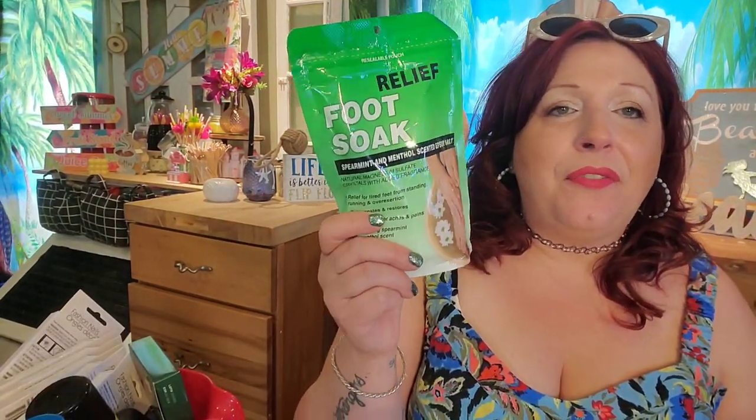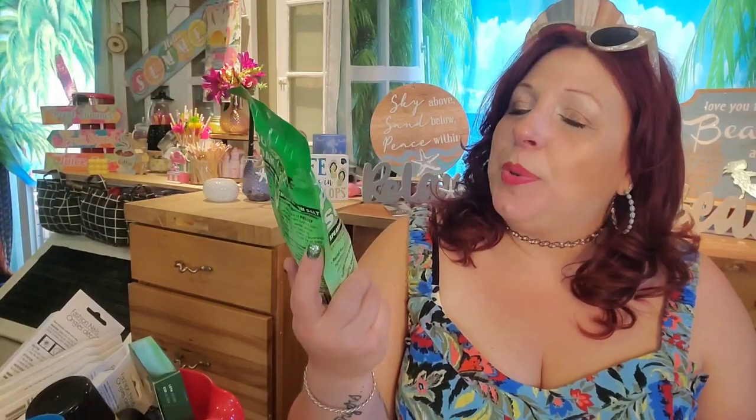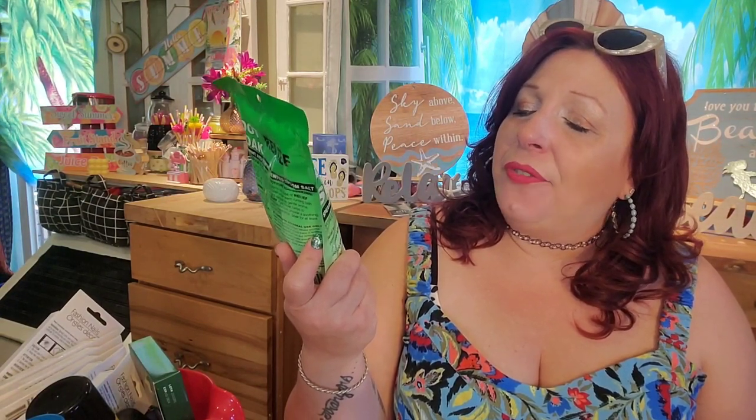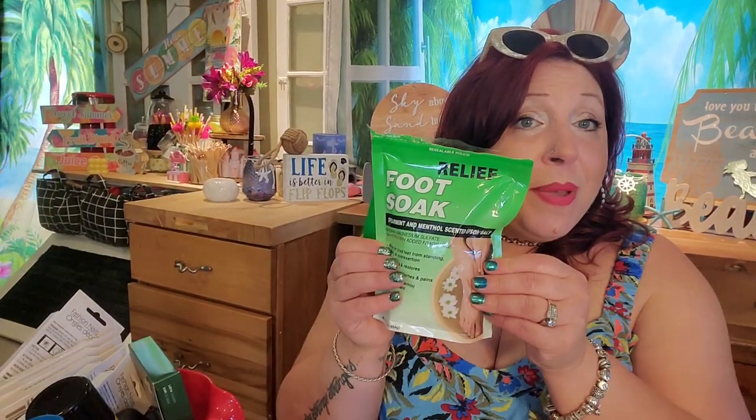I did pick up one of these Spearmint and Menthol scented Epsom salt — natural magnesium sulfate crystals with added fragrance. This foot soak is one of my all-time favorites, by Blue Cross Laboratories from Santa Clarita, California. This one is so intensely scented of spearmint and menthol — it's like aromatherapy and foot therapy all at once. I also like to put it right into the hot tub sometimes.